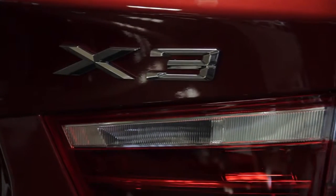This X3 features X-Drive, BMW's state-of-the-art all-wheel drive system. It's a fully automatic system that senses road conditions and optimizes your driving experience.